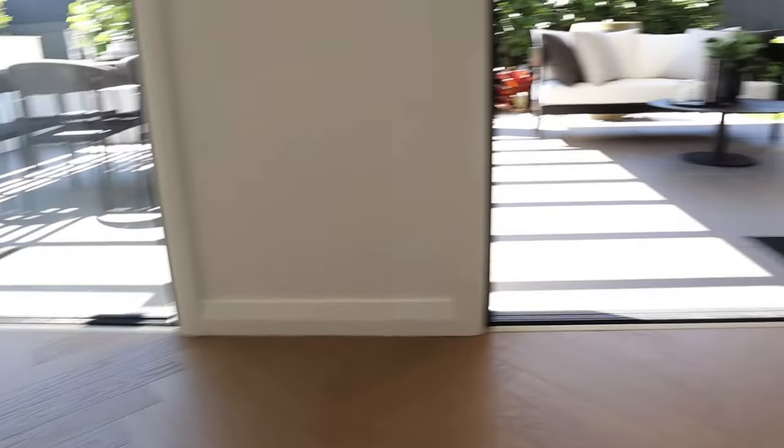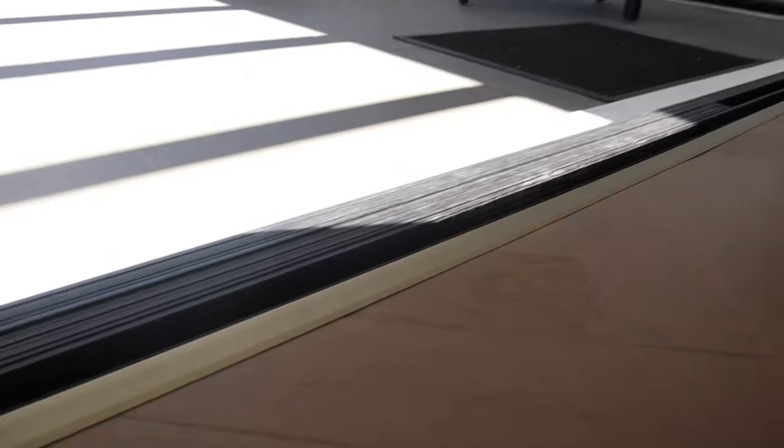The first item on this list is to recess your external door tracks. Your external doors onto your alfresco or outdoor living area can sometimes have a little lip where the track runs, but you can have your builder recess the door tracks so the bottom of the door is sunk into the slab and you don't have to step over it. It still has a very small lip but nowhere near as much when you recess them.